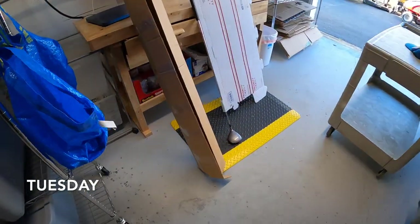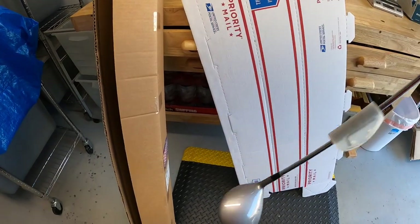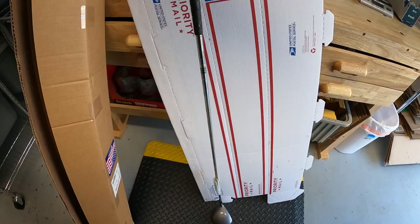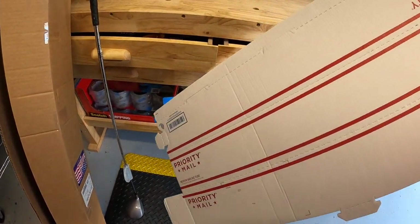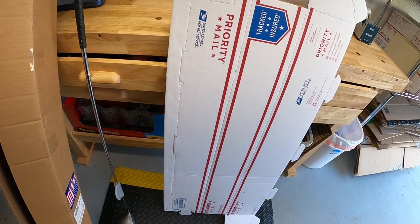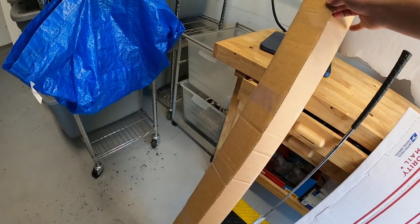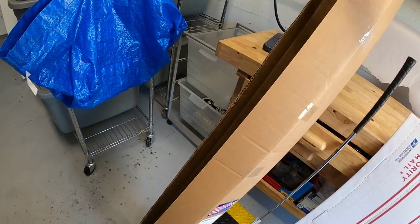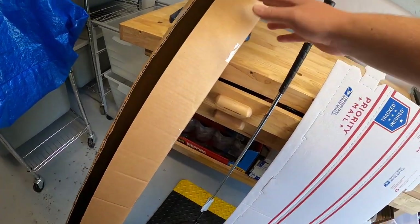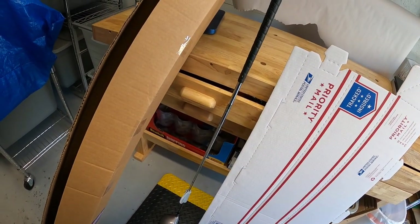It's Tuesday morning. I've got about a dozen eBay orders to ship out, and first is this Medicus driver. I just picked it up at a garage sale a couple weekends ago, paid a dollar, and it sold for $34.99 plus shipping. I get long boxes from the post office for free — medium mailing tubes at 36 inches — but drivers are typically about 45 inches. So I got this long box from my neighbor who installs blinds. If you need long boxes, golf shops usually throw them away or will just give them to you if you ask.